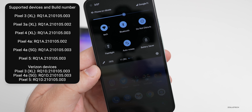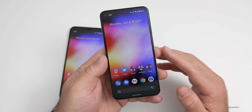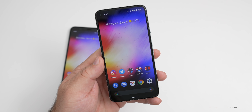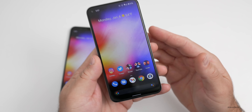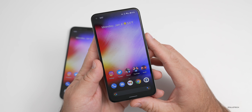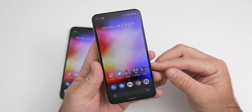With those build numbers come a few new changes and security updates. This update may already be available for your Samsung device, or if you have an Android One device you might have it as well. Right now it's rolling out to Pixel devices and you should get it soon if you're not seeing it already.